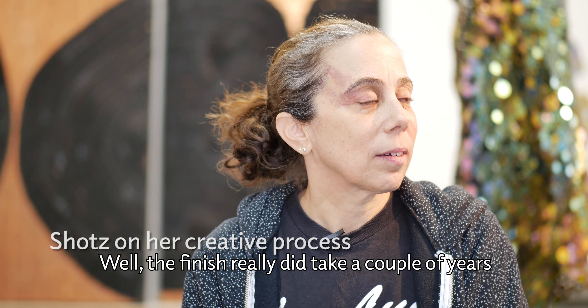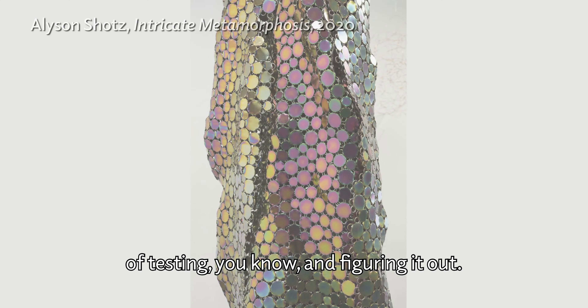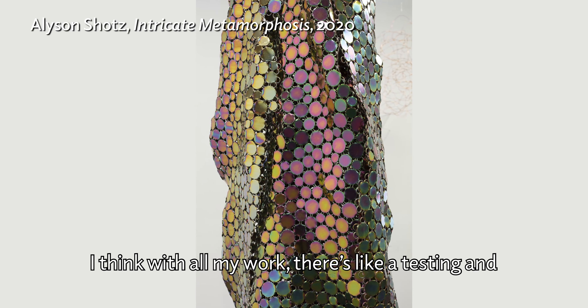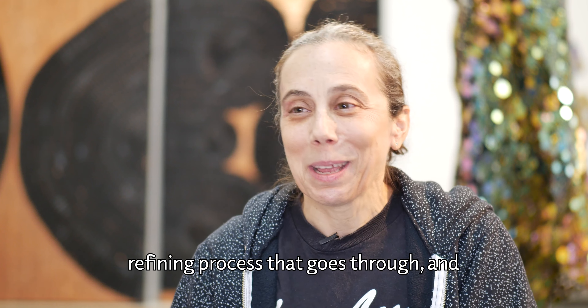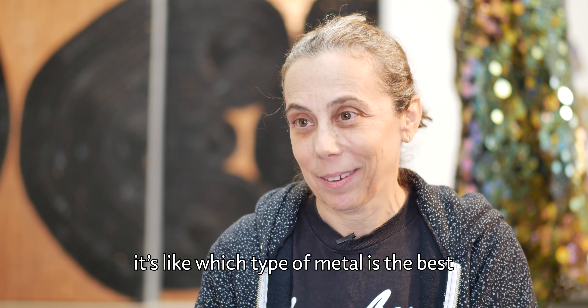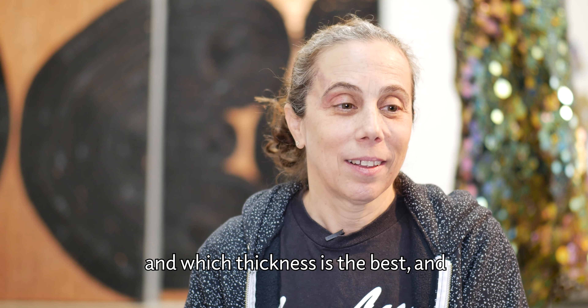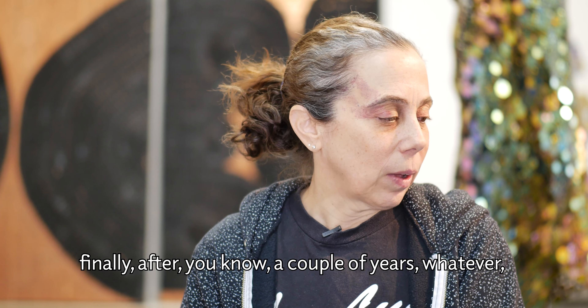The finish really did take a couple of years of testing and figuring it out. With all my work there's a testing and refining process — which type of metal is the best, which thickness is the best, which type of plating — and finally after a couple of years I got it down.